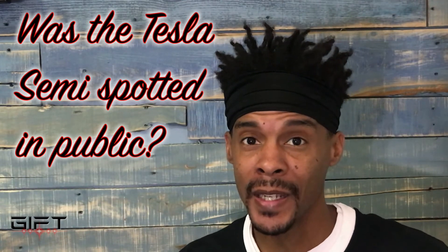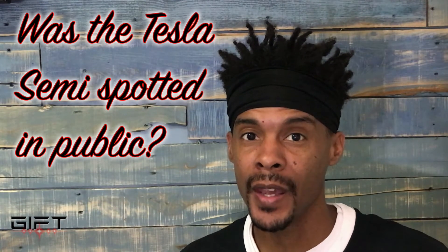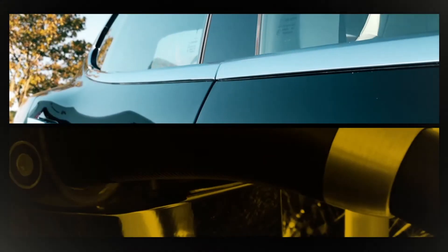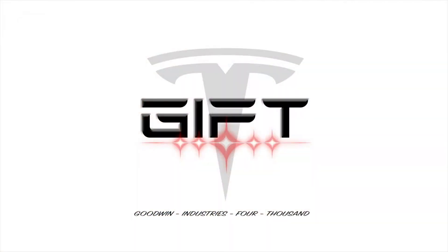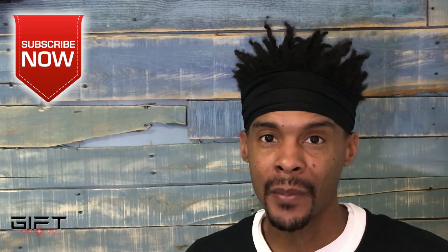Was the Tesla semi spotted and photographed out in public? The Tesla semi unveil event is coming up in a few weeks on October 26. Invitations have been sent out — I haven't received one yet, but I'm still working to see if I can get some referrals to attend. With the unveil right around the corner, rumors and speculation have started flying.